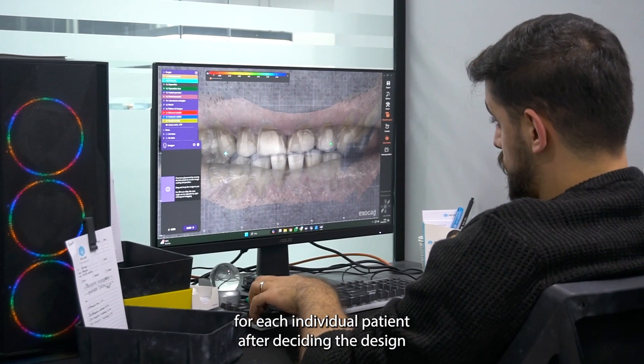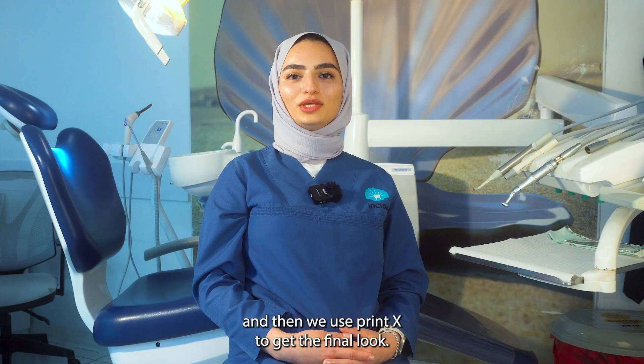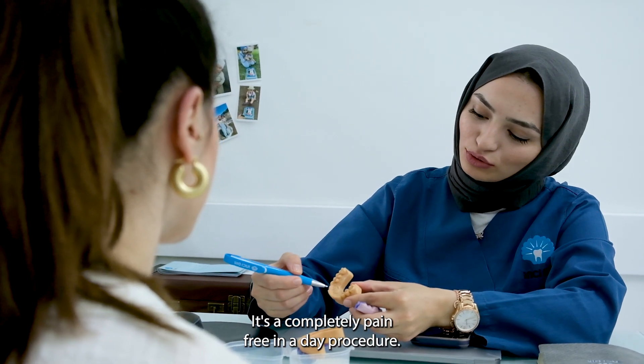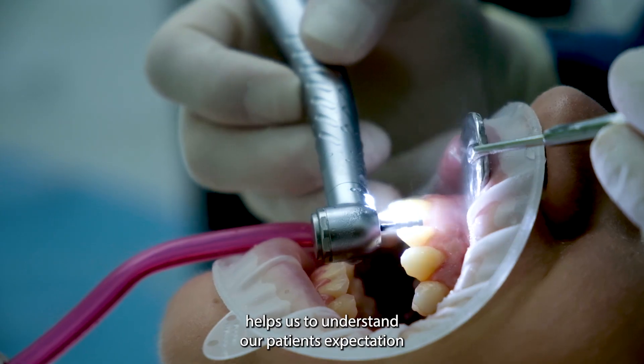After deciding the design of the smile, we print the cast and then we use a putty index to get the final look. It's a completely pain-free, in-a-day procedure.